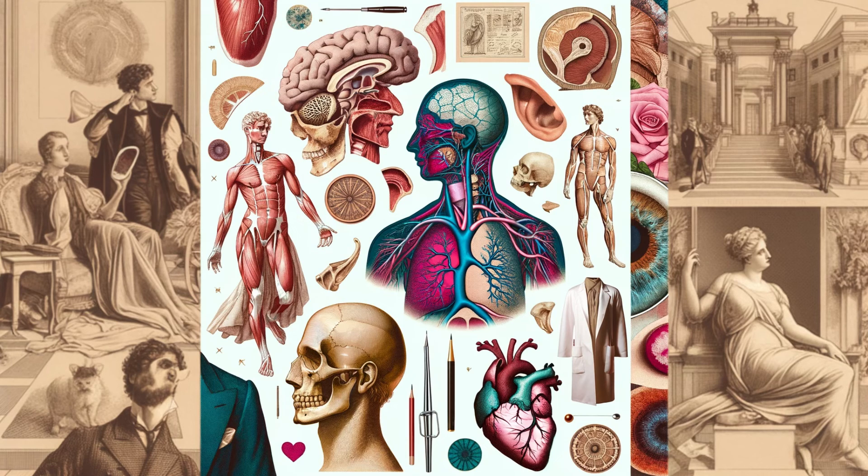Share your thoughts and discoveries in the comments below, and if you found this exploration enlightening, please like, share, and subscribe for more intriguing dives into the human anatomy. Thank you for watching, and until next time, keep exploring the wonders of your body.